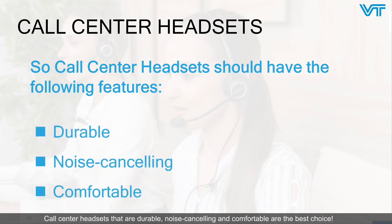Call center headsets that are durable, noise-canceling, and comfortable are the best choice. And VT call center headsets exactly have those features.